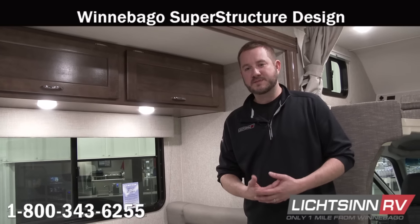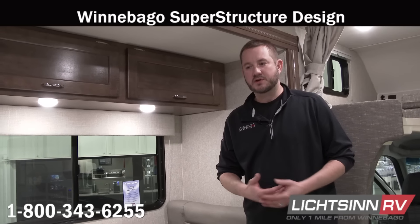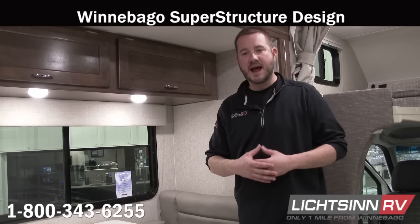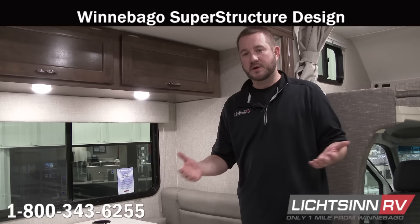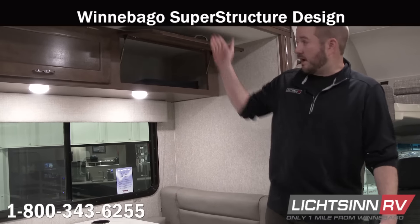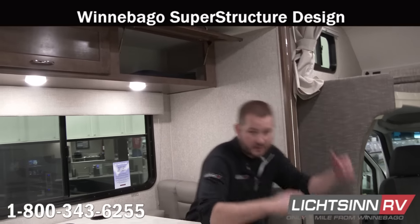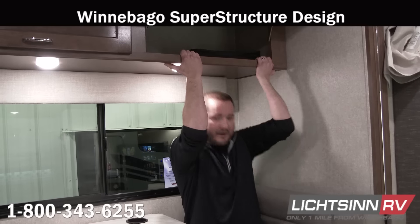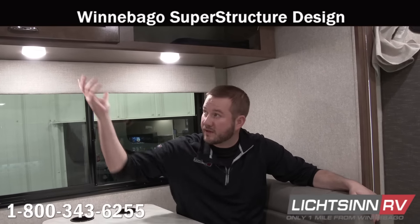Winnebago has always been known for their steel cage superstructure. They mount cabinets and appliances into actual steel plating — it's one of those Winnebago features you can't see. I would challenge you to go into a competitor's coach and do a pull-up on their cabinets. My feet are off the ground here. If you did that in a competitor's coach, it would likely come off the wall.